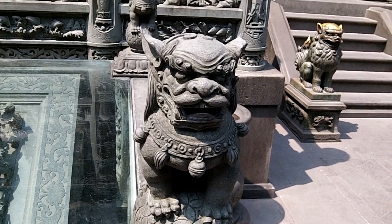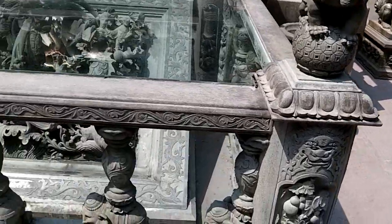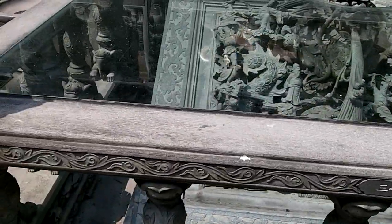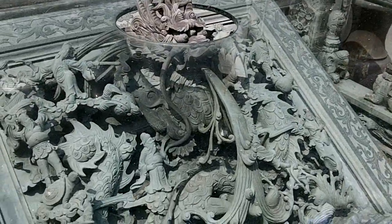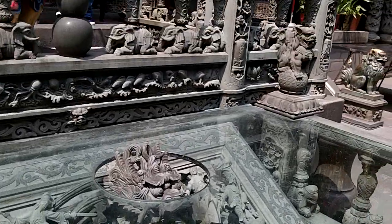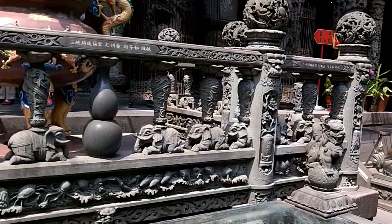More elaborate stone carving here. This dragon with a very long tongue is preserved under glass. You have the lions on the corners, and there's elephants all the way around.